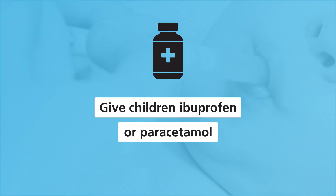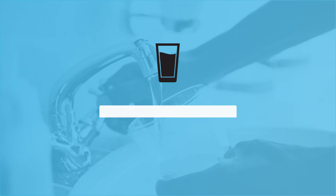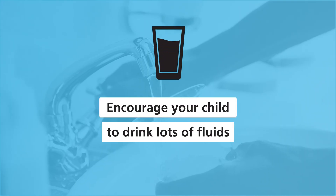If your child has a high temperature and is uncomfortable, give children ibuprofen or paracetamol. Always check the label to make sure that it is suitable for your child. Try using saline nose drops from a pharmacy if your child's nose is blocked. Encourage your child to drink lots of fluids — try smaller feeds in babies more often, and in older children give them extra water or diluted fruit juice.